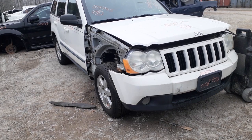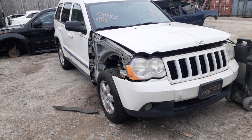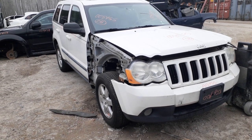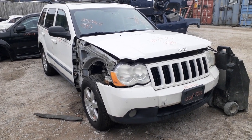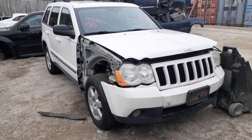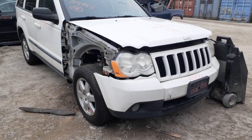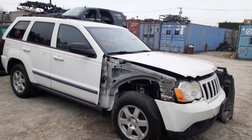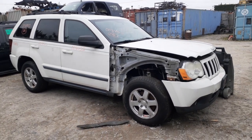If you need parts off this, you can give us a call at 888-748-5924. We'd be glad to help you on any parts off this or anything else. Business hours are Monday through Friday 8 a.m. to 5 p.m., Saturday 8 to 1. If you can't get us during business hours, you can get us online 24/7, 365 days at allamericanautorecyclers.com.